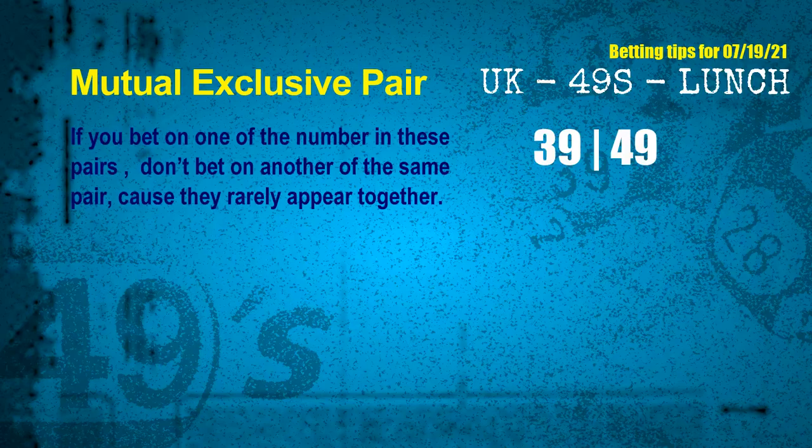Such tips include mutual exclusive pairs. These numbers in a pair both match the following ones and colors, but according to thousands of results before, they rarely appear together. This means if you bet on one of them, don't bet on the other in the same pair. The mutual exclusive pair for next draw is 39 and 49.